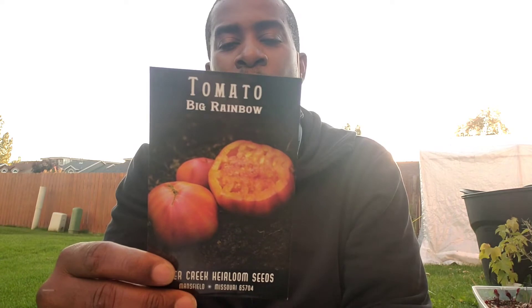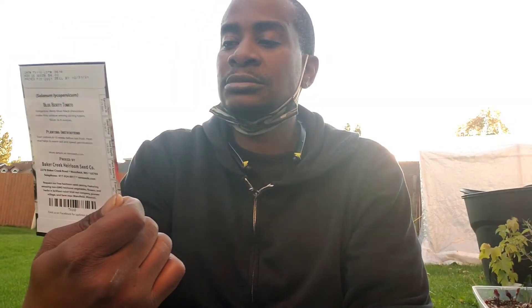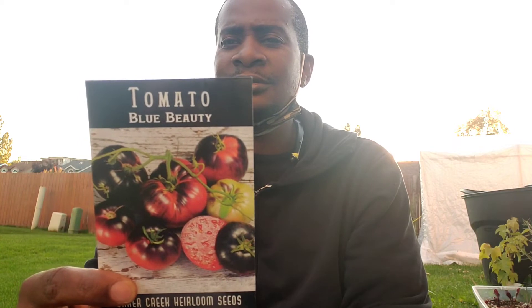Big Rainbow — I like saying that. Big Rainbow! An heirloom preserved by members of the Seed Savers Exchange. Huge fruit up to two pounds, delicious and sweet tasting, very striking slice with yellow flesh and neon red. Then there's the Blue Beautiful Tomato — gorgeous deep blue-black shoulders make this unique amongst slicing types, a slicer up to eight ounces.